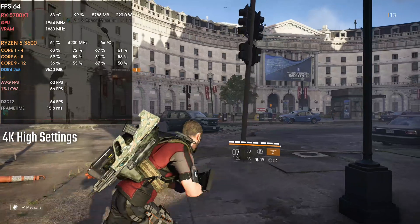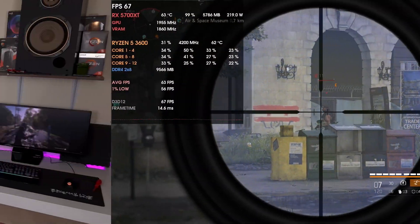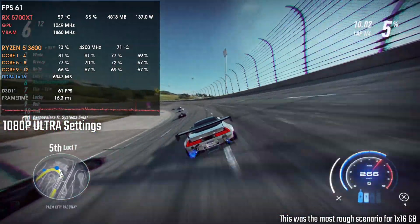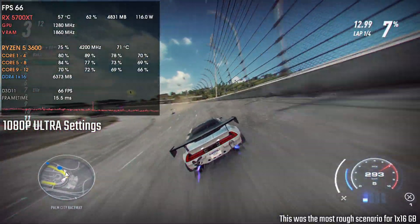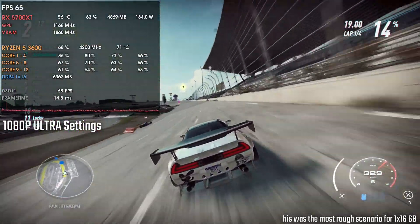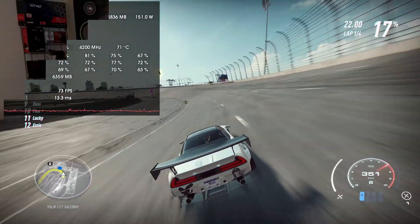That said, I was actually surprised with the single-channel performance. In most games we are GPU bottlenecked — not at 1080p — but even when we are not GPU bottlenecked, the result difference is not that big. I was expecting something much larger, and I was genuinely surprised that the single-channel configuration still held its ground.